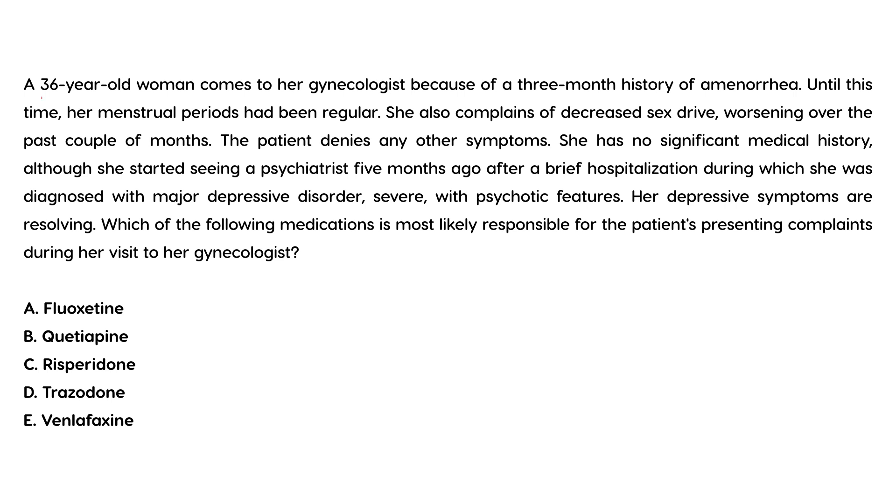A 36-year-old woman comes to a gynecologist because of a three-month history of amenorrhea. Until this time her menstrual periods had been regular. She also complains of decreased sex drive worsening over the past couple of months. She has no significant medical history, although she started seeing a psychiatrist five months ago after a brief hospitalization during which she was diagnosed with major depressive disorder, severe with psychotic features. Her depressive symptoms are resolving. Which of the following medications is most likely responsible for her presenting complaints of amenorrhea?